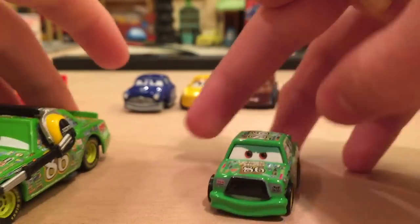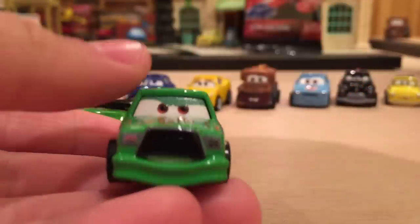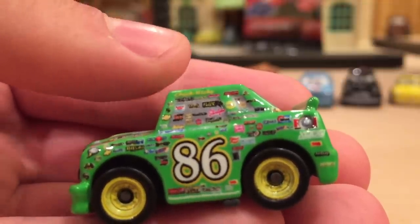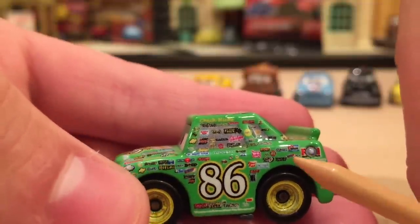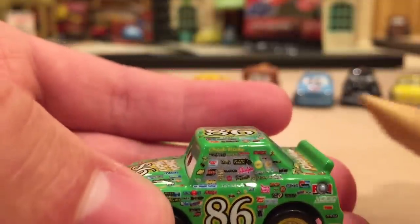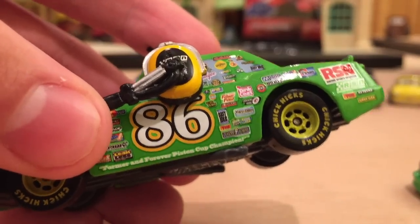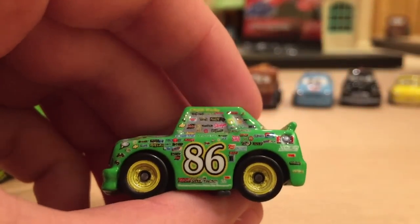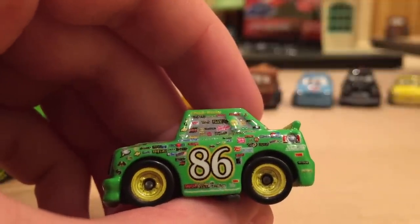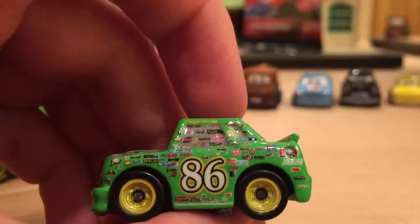Moving on to Chick Hicks — he's actually one of my favorites. Mattel hasn't made a version of Chick without the headset yet, so we'll use that for comparison. He has his mean determined expression, the new Chick Hicks 86 decals, and the main reason he's one of my favorites is because all of his sponsored decals are in amazing quality — you can read them perfectly. Plus he has the Chick Hicks signature, and on the bottom it says 'former and forever Piston Cup champion.' Awesome job, Mattel.